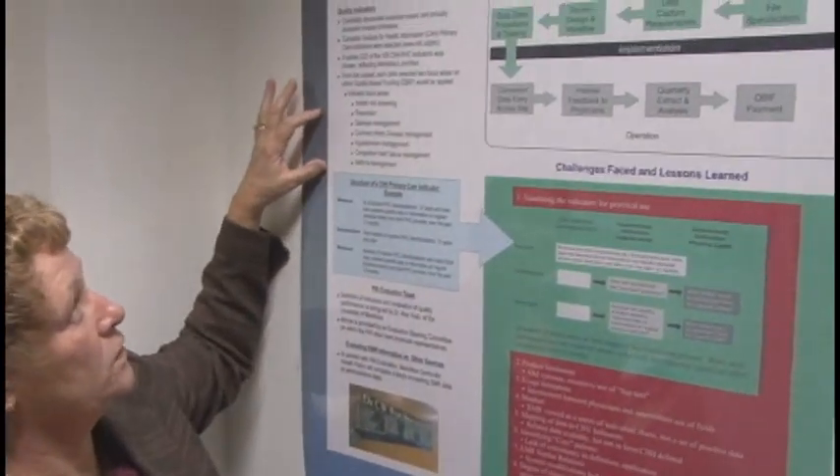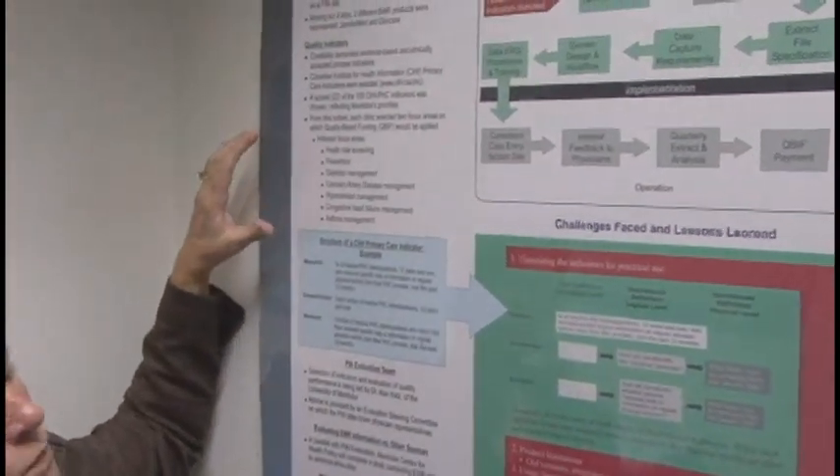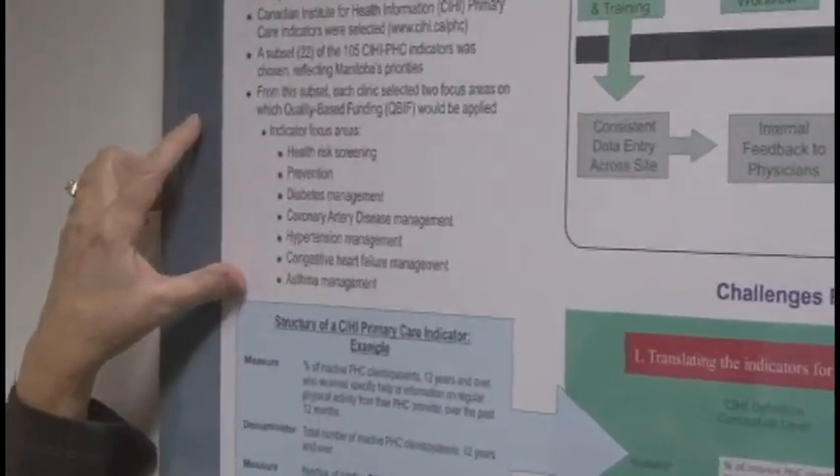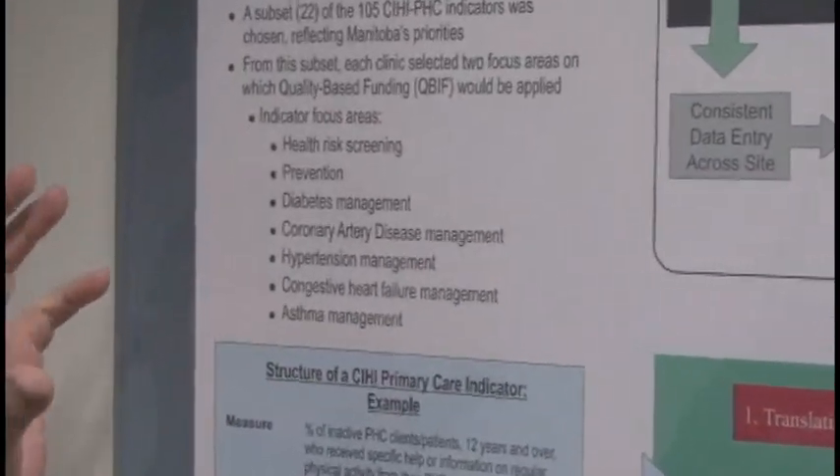This is a list of the indicators, and we can't demonstrate quality unless we have indicators against which we can measure. So we adopted those indicators and certainly learned a lot. As soon as you start introducing indicators, it also increases awareness as to the issues and potential changes one could make in a practice in achieving targets around chronic disease management.